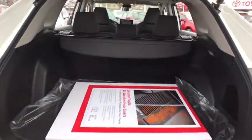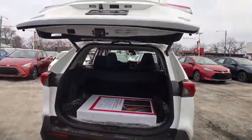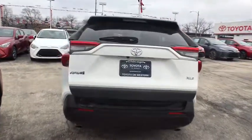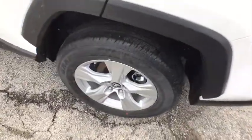Here are some of this vehicle's great options: lane departure warning, stability control, anti-lock braking system, traction control, keyless entry, backup camera, steering wheel audio controls, Bluetooth, power steering, adjustable steering wheel.